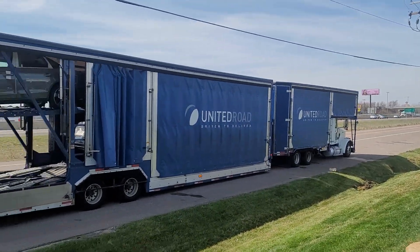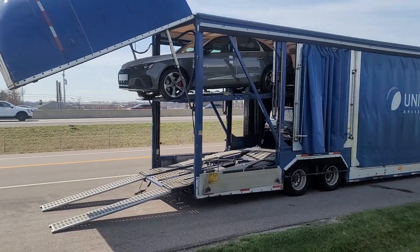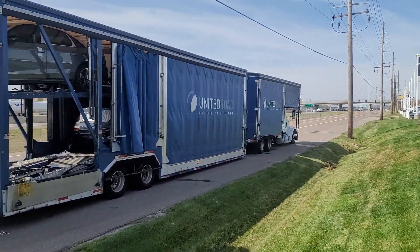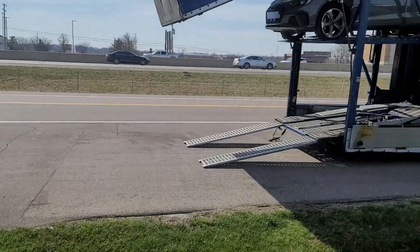Audi and Volkswagen share a port, so they share trucks a lot of times. That thing is beautiful. Looks like there's only Audis on that truck, but then this is a regular truck carrier that's uncovered. They both showed up at the same time today.